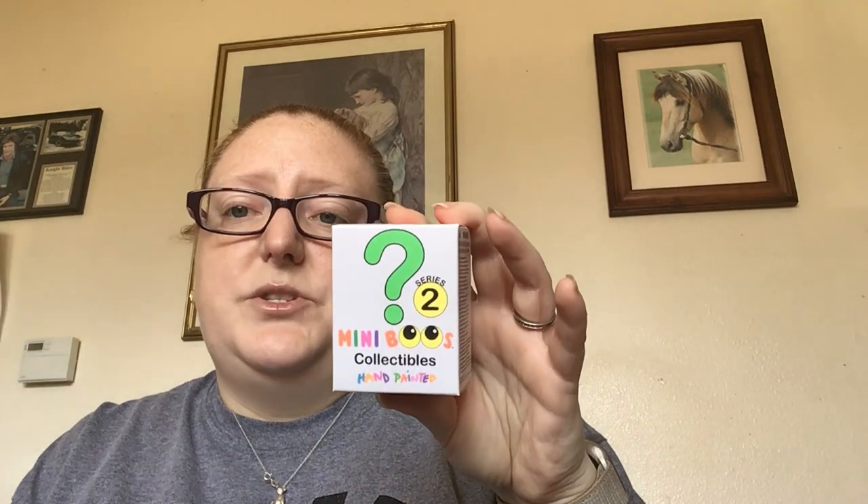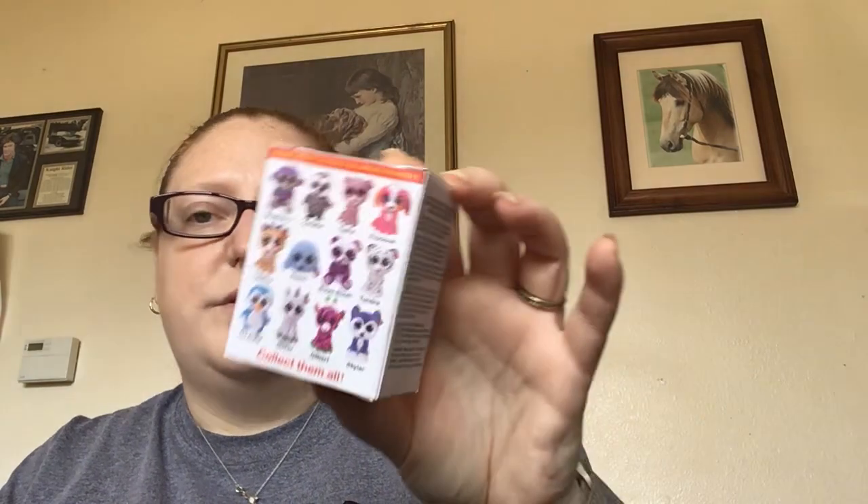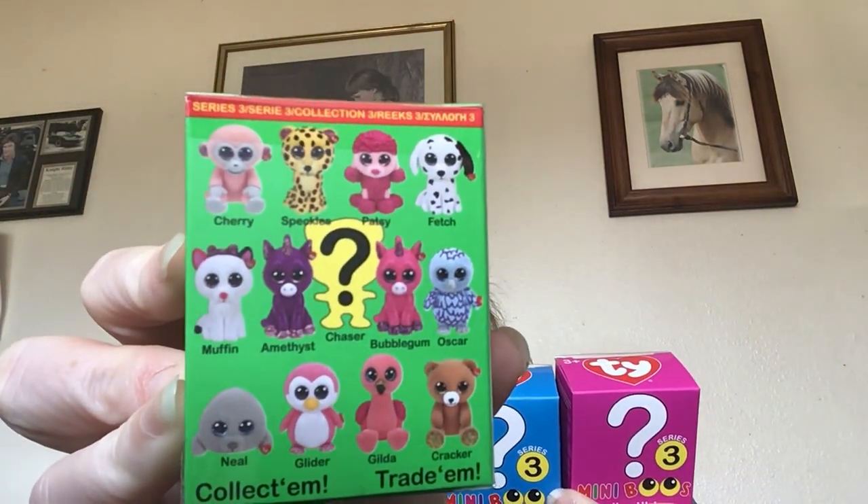Then in the toy section I found these TY Miniboos collectibles — hand painted. I didn't even realize this until I left the store, but they had series 2 and series 3. They had more series 3 ones than series 2. So I got 4 of them, but this is the only series 2 one I got. It tells you all the ones you can get — collect them all. I did pick up 3 of the series 3, and there's also a mystery chaser one you can get.